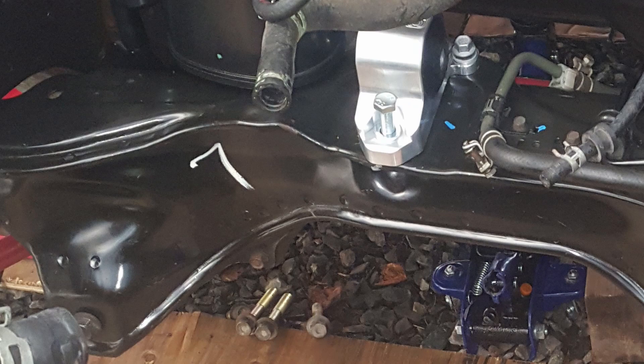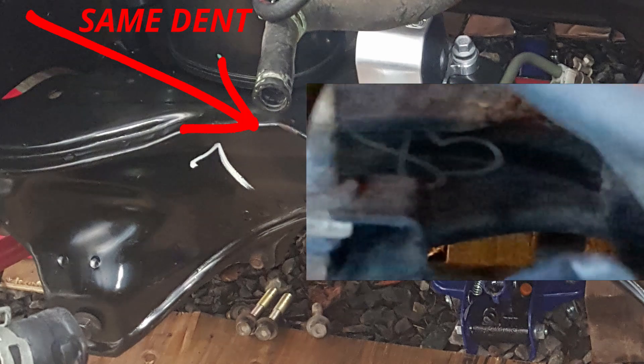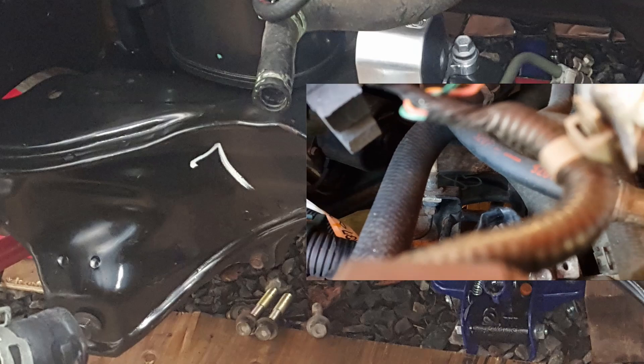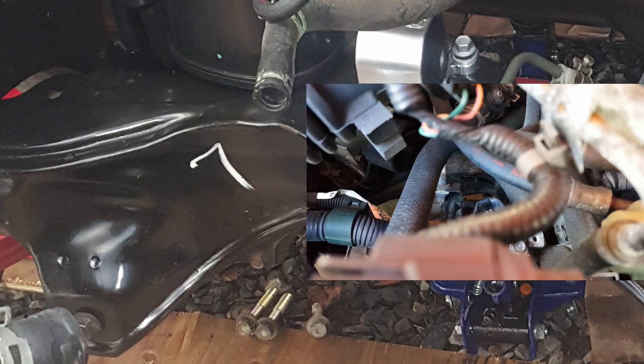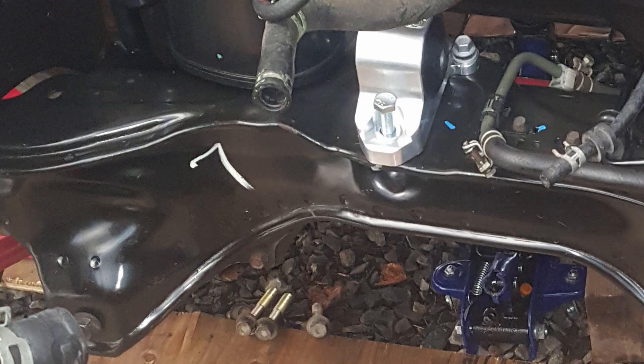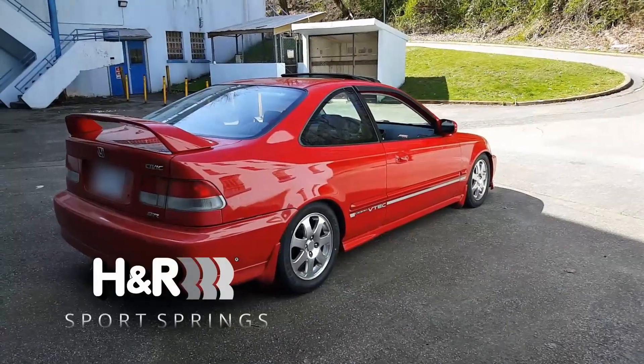I also noticed that another K-member I have has a number seven on it, and if you look closely it almost looks like the same style of handwriting — like the same guy who put the number seven on that car also put it on my number 85 car. So it would have been the same person who labeled every one of those K-members.